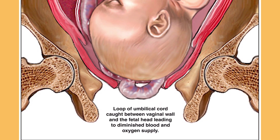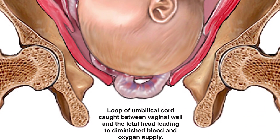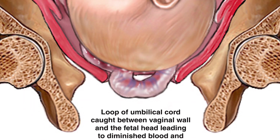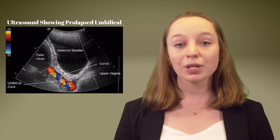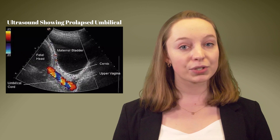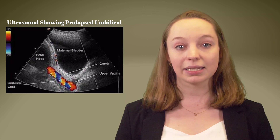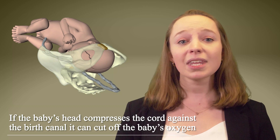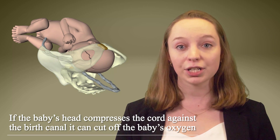When umbilical cord prolapse occurs, the cord drops down into the cervical opening and birth canal in front of the baby's head. When the baby starts to get pushed into and through the birth canal behind it, there's no room for the prolapsed umbilical cord. As a result, the baby's head or body ends up squeezing and compressing the umbilical cord against the walls of the birth canal. This compression can cut off the baby's oxygen and result in brain injury in a very short time.